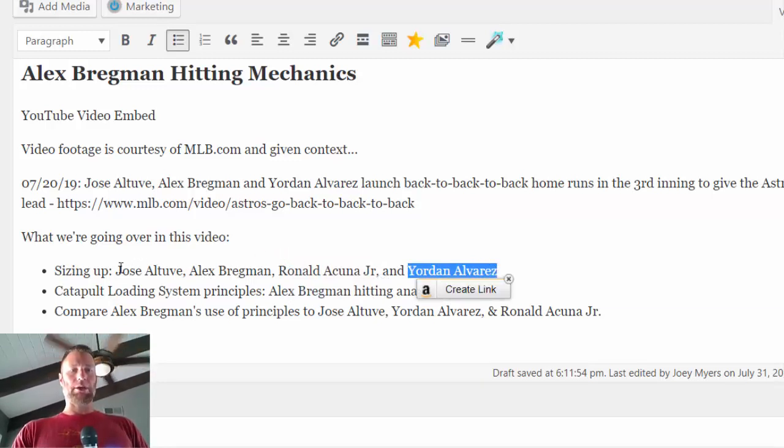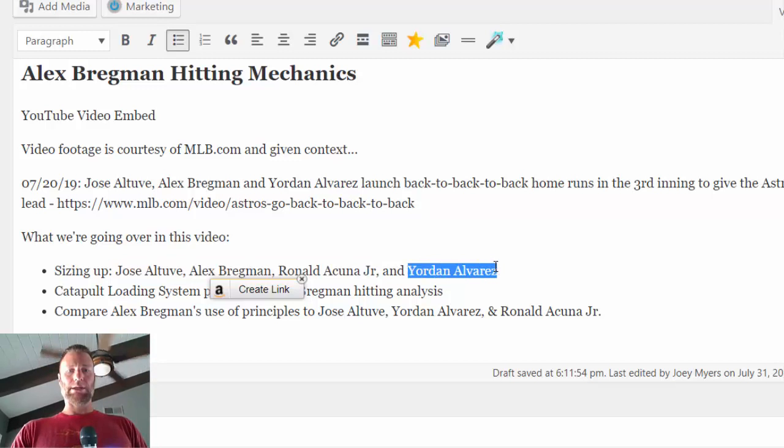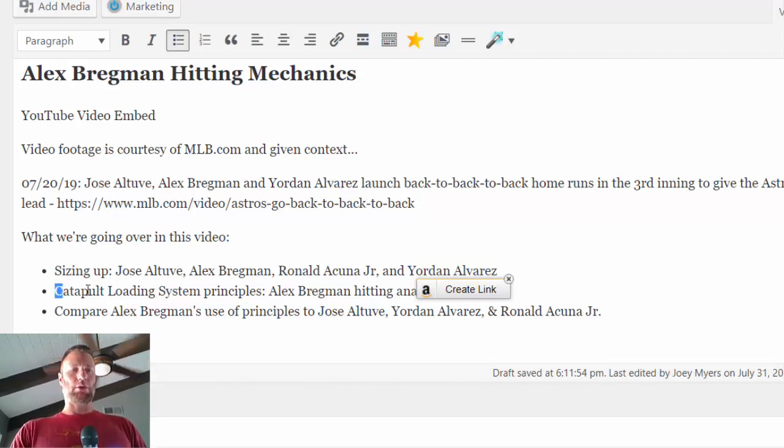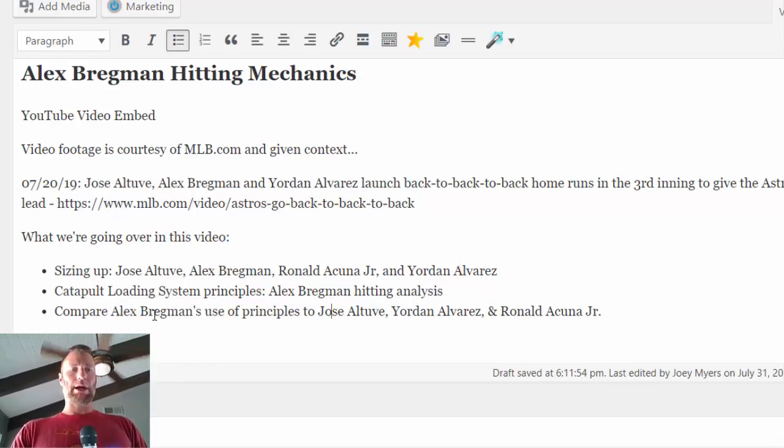The common denominator for at least these three hitters is that they're considered small hitters in today's game. Jordan Alvarez is more of a 6'5" big guy, but the catapult loading system principles that we're going to be comparing these hitters up against — seeing what they do and what they don't do — are commonalities between all four of these hitters' swings. At the end, we'll compare Alex Bregman's use of the principles to Jose Altuve, Alvarez, and Acuna Jr.